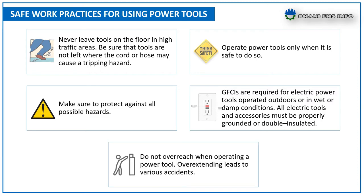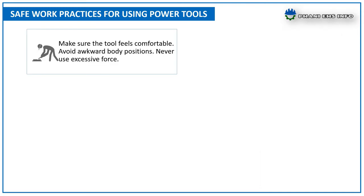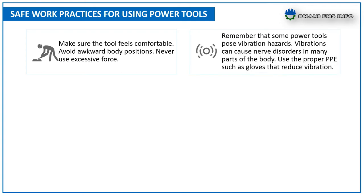Do not overreach when operating a power tool — over-extending leads to various accidents. Make sure the tool feels comfortable and avoid awkward body positions. Never use excessive force. Remember that some power tools pose a vibration hazard; vibrations can cause nerve disorders in many parts of the body. Use proper PPE such as gloves that reduce vibration, and always maintain a firm grip on the handle.